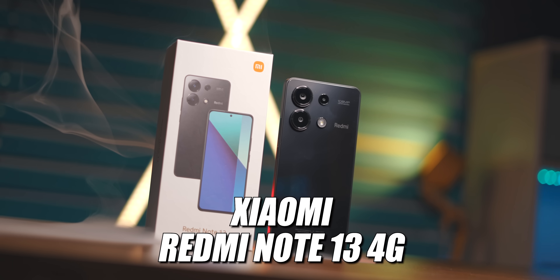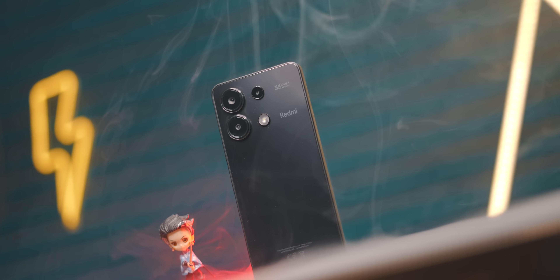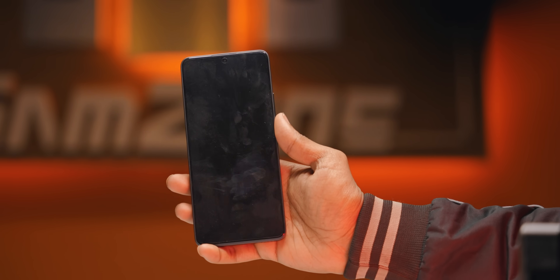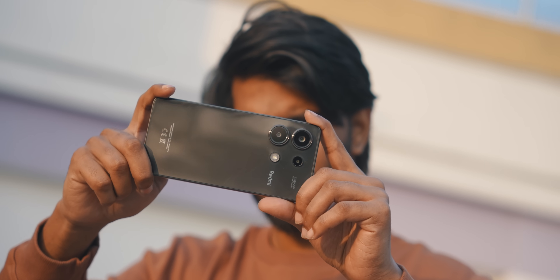So yeah, this was the Xiaomi Redmi Note 13 4G. The Note 13 4G is a very good device overall. The design was very good, the display was very good, the battery backup was very good, the fingerprint scanner was very good, and the camera was very good for its actual price point.